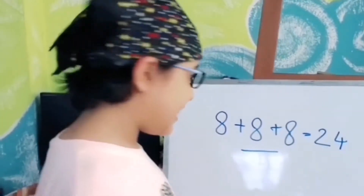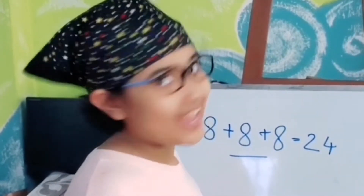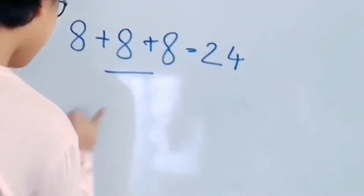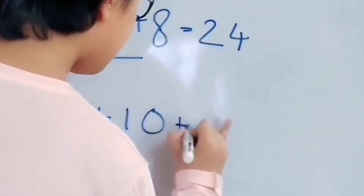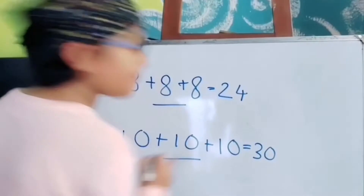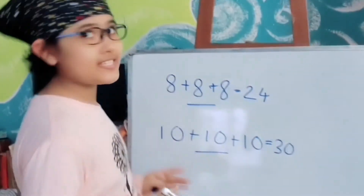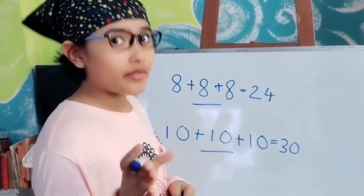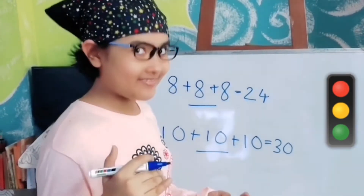You have to make 30 with a single number using it three times, and again you can use signs like plus, minus, and so on. So you may do 10 plus 10 plus 10 is equal to 30. All of you will do this first, but both of these have multiple answers. I would like to say pause this video again, try this out, and come back to us.